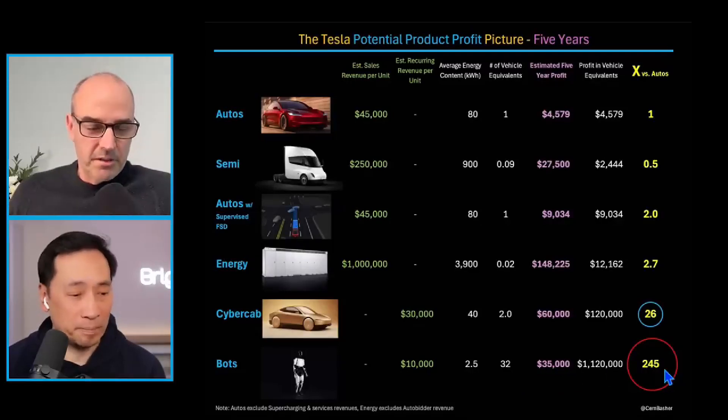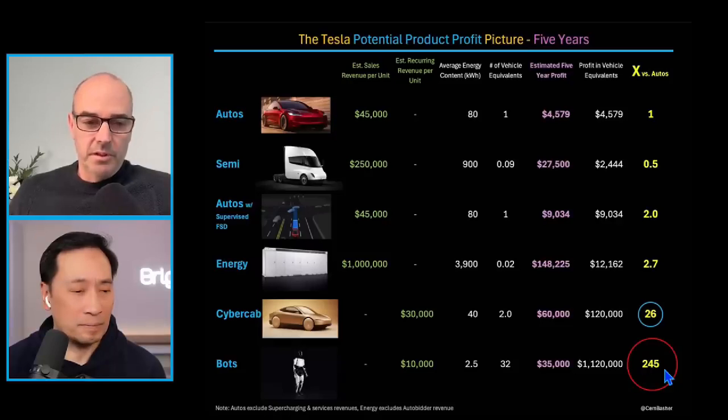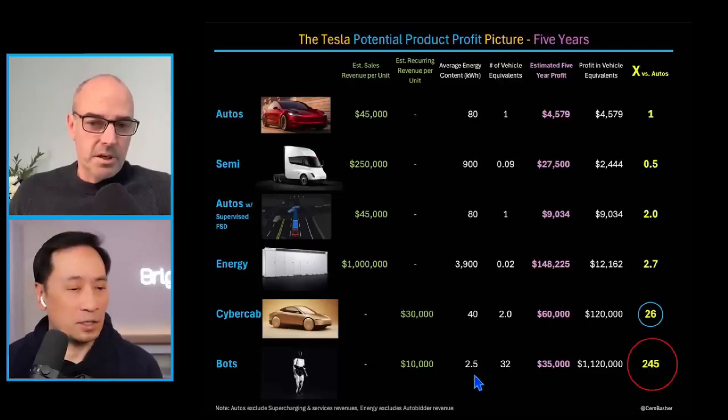If the revenue per bot is only $10,000 — this is on a vehicle equivalence basis, not per-bot basis — because there's only about 2.3 to 2.5 kilowatt hours of batteries in the bot, it's equivalent to about 32 vehicles. So on a vehicle equivalence basis, the profit opportunity from bots is roughly 250x that of selling a single car.